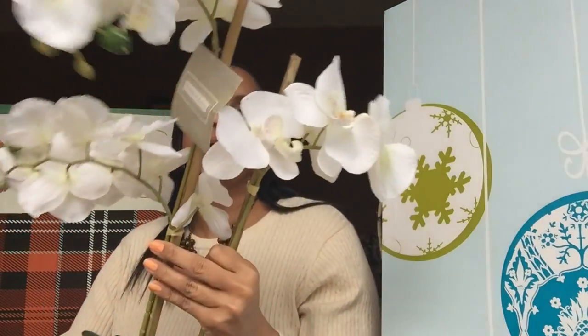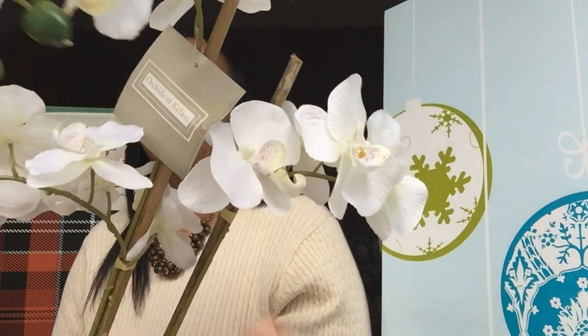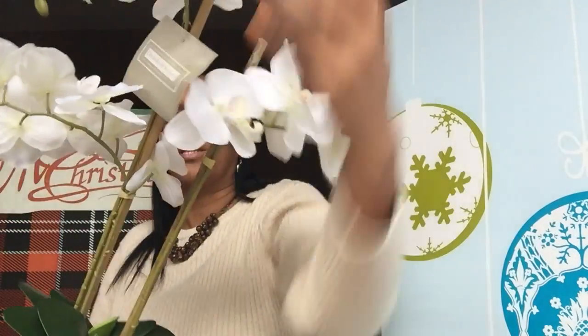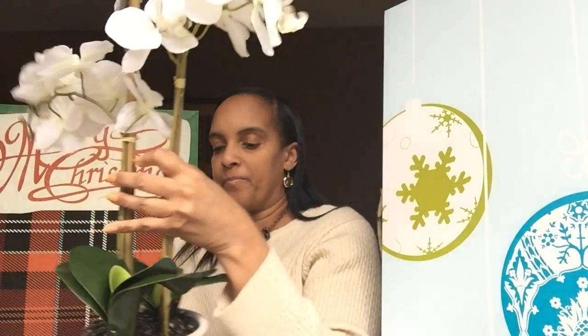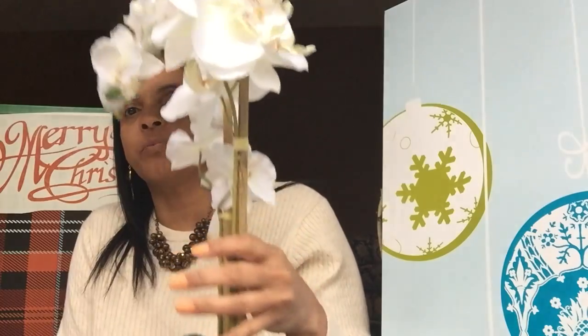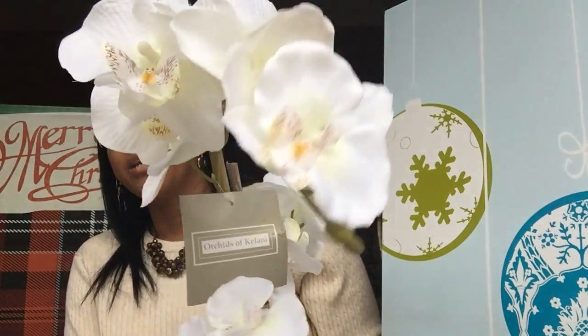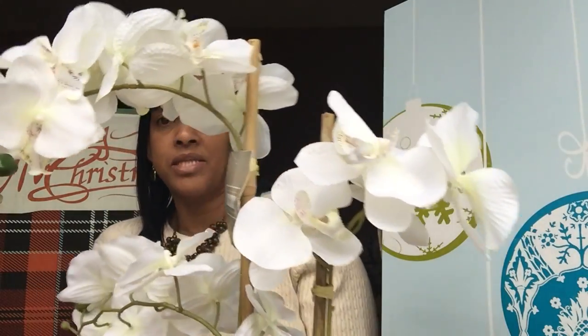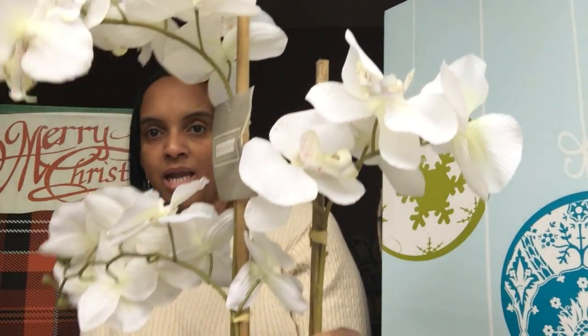Everything I've shown you has a Christmas vibe, but I still love finding home decor items. Look at this pretty orchid — beautiful white orchid in a little planter. Isn't that beautiful? I found this last week and forgot to show you — I think I had already put it out. I'm going to set this in my dining room; I think that is so pretty.